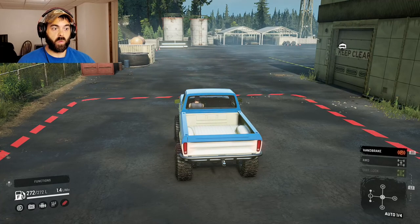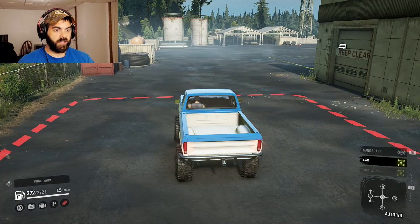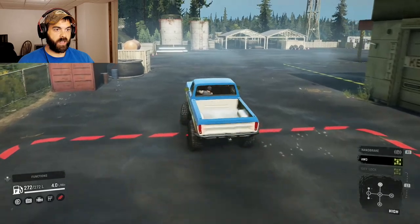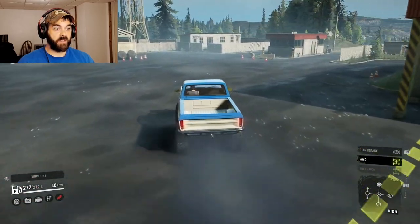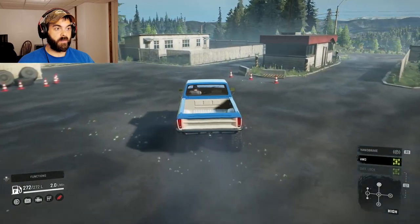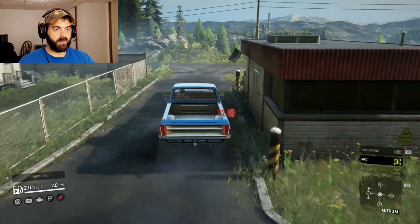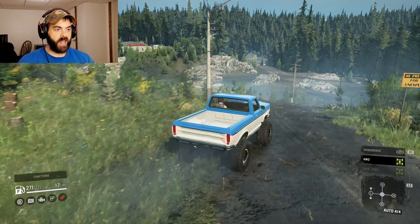This thing looks pretty sharp for a Ford. It doesn't sound bad either. Put it in four-wheel drive first and we'll see how powerful it is. With this transmission it's a little more tame — yeah, this is way more tame.